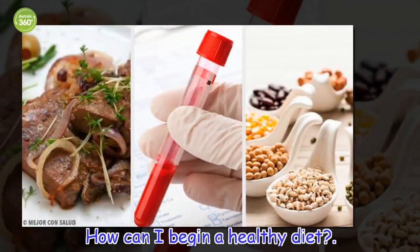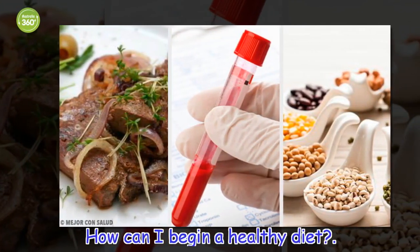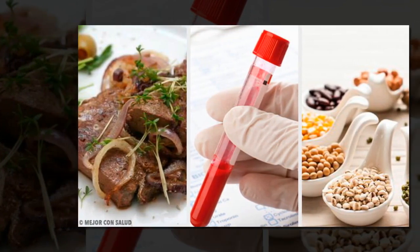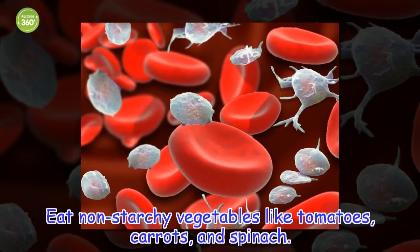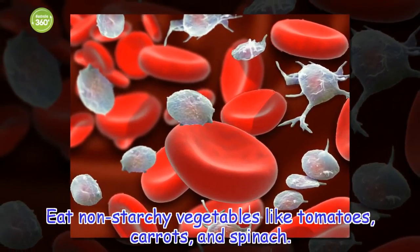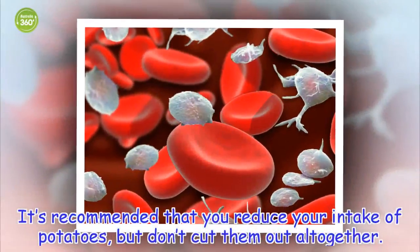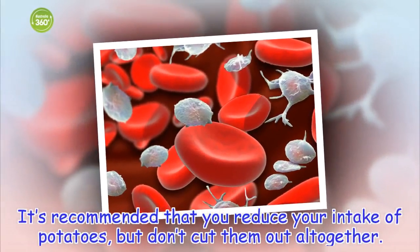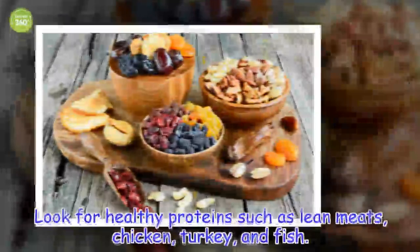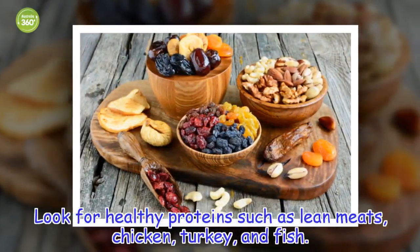How can I begin a healthy diet? Eat non-starchy vegetables like tomatoes, carrots, and spinach. It's recommended that you reduce your intake of potatoes, but don't cut them out altogether. Look for healthy proteins such as lean meats, chicken, turkey, and fish.